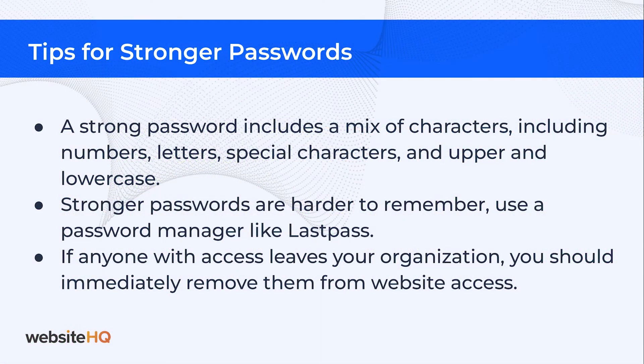Our tips for stronger passwords include a mix of characters with numbers, letters, special characters, and upper and lowercase variations. Stronger passwords are harder to remember, so you might want to use a password manager like LastPass. If anyone with access leaves your organization, you should immediately remove them from website access.